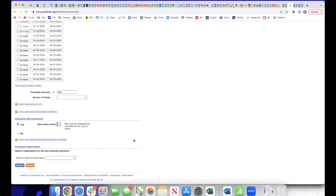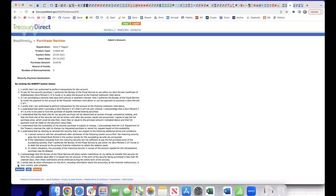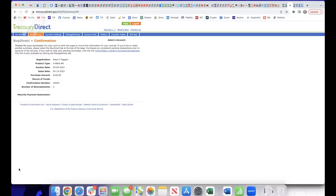Finally, you need to tell Treasury Direct where to deposit the proceeds once your T-bill matures and any reinvestment cycle is complete. In most cases this will be the bank you had the funds withdrawn from, but you have the option to specify a different bank account to receive the funds should you wish. After you've done that, all that's left to do is click Submit. Treasury Direct then displays the confirmation details of your purchase — review the page carefully to make sure everything is as you expect, then click the blue Submit button.